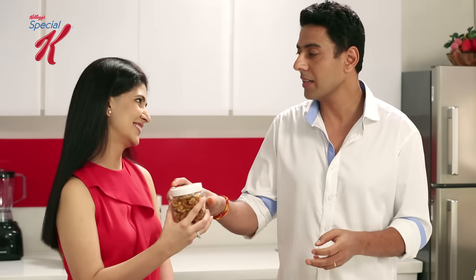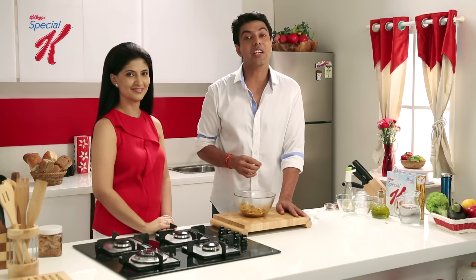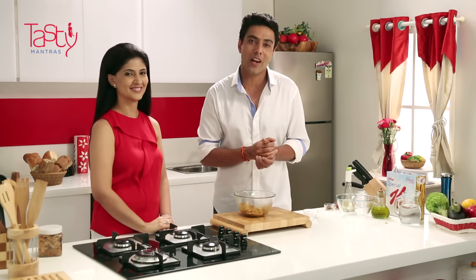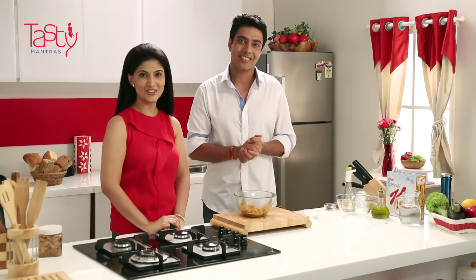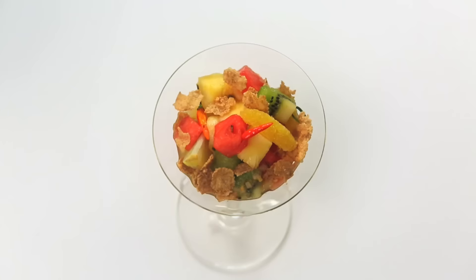You can take it with you wherever you want — we can keep it with ease. Stay healthy, stay tuned to Special K Tasty Mantras where weight management is now made delicious with Kellogg's Special K. For more such nourishing and exciting recipes, log on to specialk.co.in. We'll see you next time. Bye.